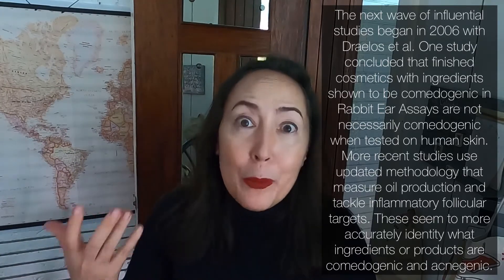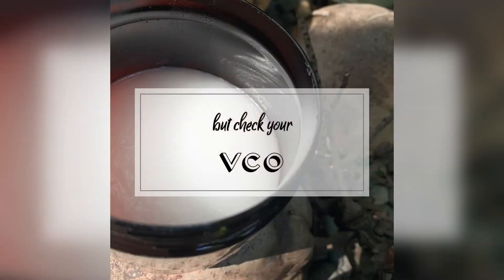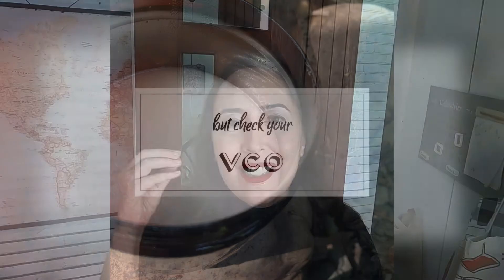Virgin coconut oil, when subjected to these newer methodologies for comedogenicity, performs really, really well. So that's the first answer.